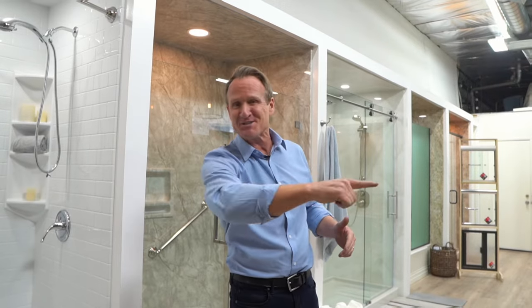Hello folks, Dave Sholke here with the Twin Home Experts, here to answer the question that we get often: what are my options when it comes to a shower glass door for my tub or shower, and what does a shower door cost? So let's get right to it.